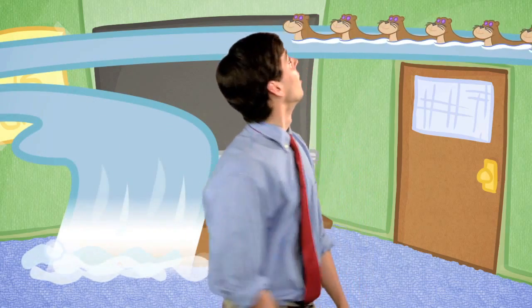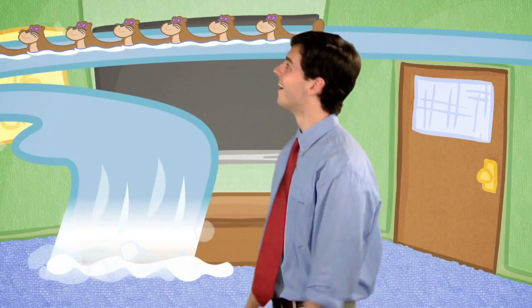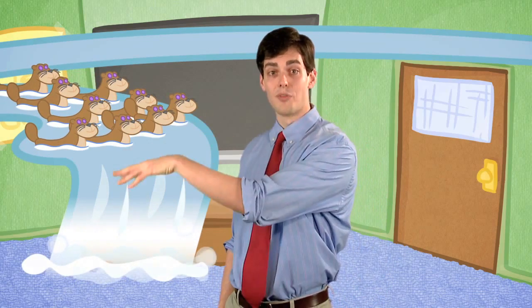If you have nine otters floating in a river, and you take away five because they float off a waterfall, how many do you have left?